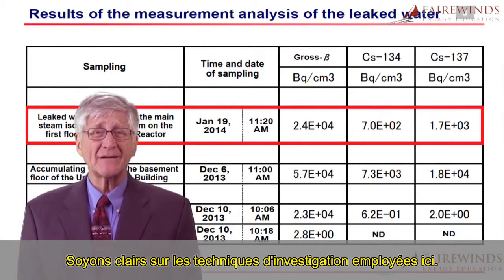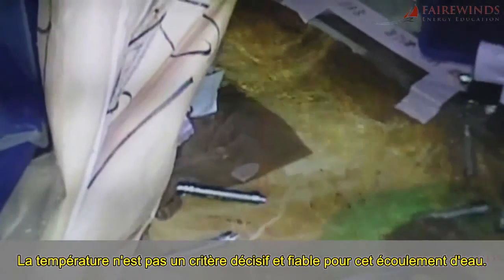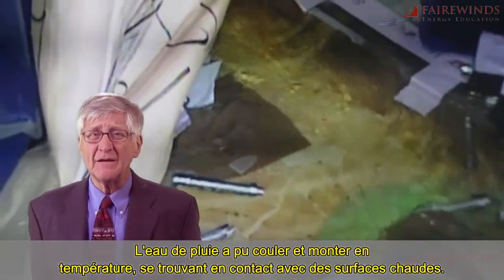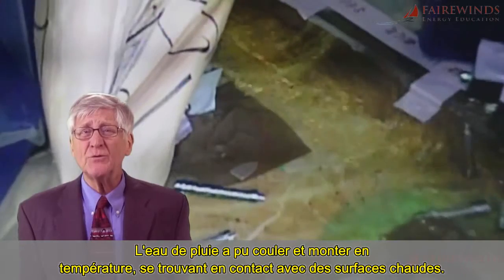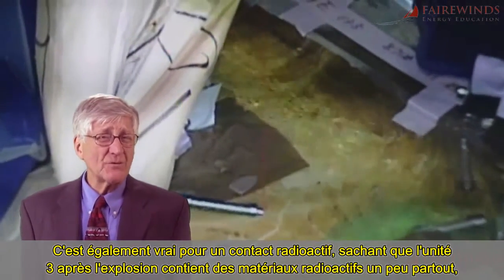Let's be clear about the technical forensics here. Temperature is not a reliable litmus test for the stream of water. Rainwater could have fallen and risen in temperature due to contact with hot surfaces. The same is true with the radioactive content.